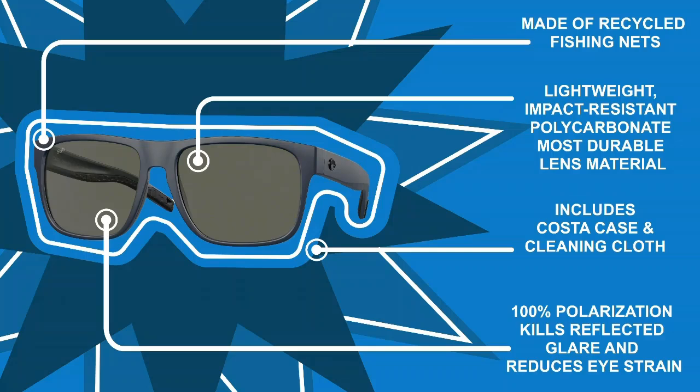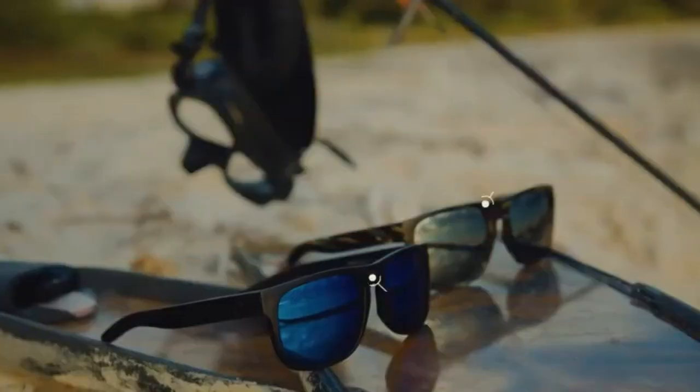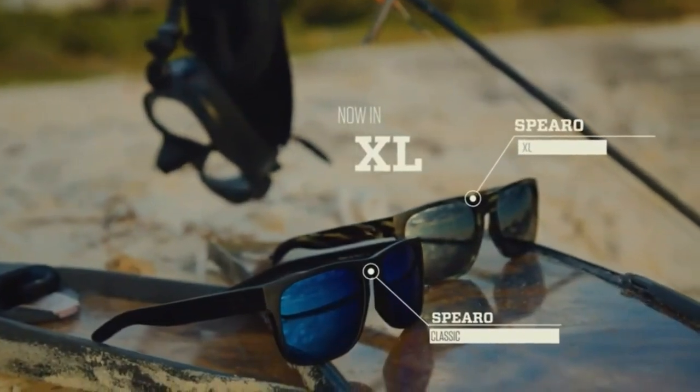Drenched in the same style and spirit as the original Spiro frames, Spiro XL are 10% larger but still feature a lightweight and impact resistant polycarbonate material and a sporty and stylish look. As part of Costa's Untangled collection, Spiro XL is crafted from recycled fishing net materials.